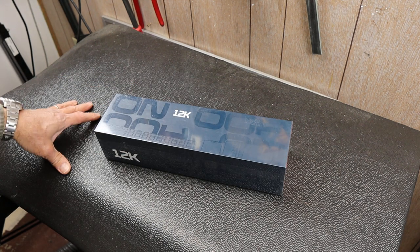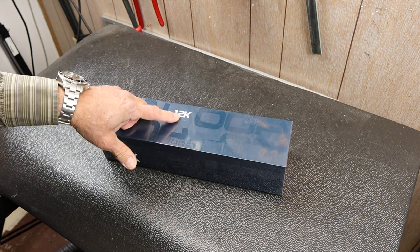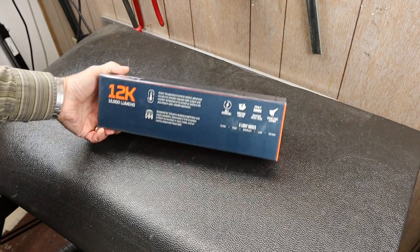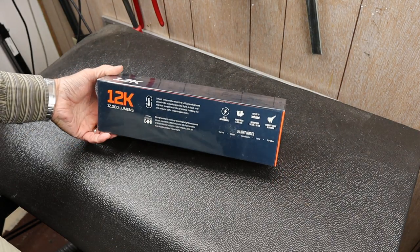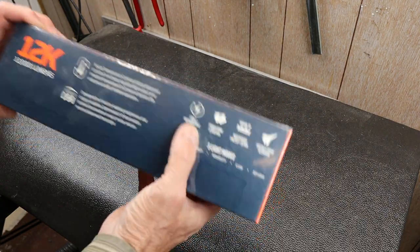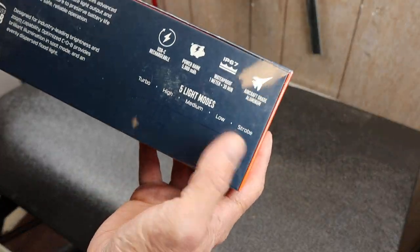This is known as the 12K — that's the model number. 12K stands for 12,000 lumens, which you'd think is almost unusable, it's so powerful. But we'll see. It has a few other features, and that's why I decided to explore it.